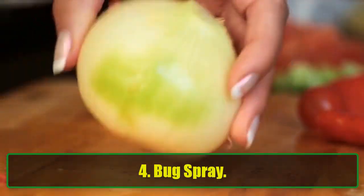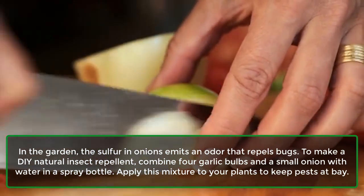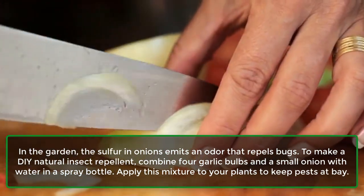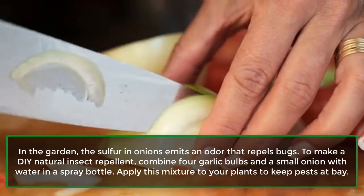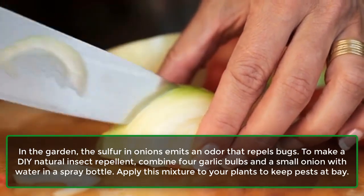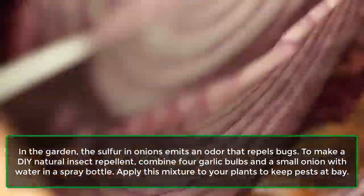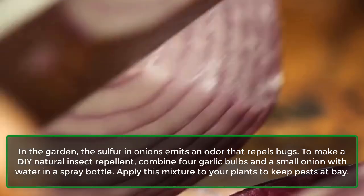4. Bug spray. In the garden, the sulfur in onions emits an odor that repels bugs. To make a DIY natural insect repellent, combine 4 garlic bulbs and a small onion with water in a spray bottle. Apply this mixture to your plants to keep pests at bay.